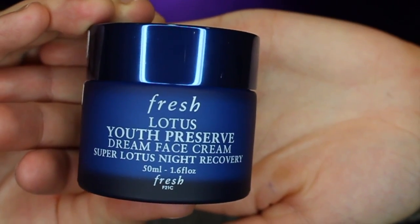It's not that much but I thought I would share with you guys anyway. Let's just dive right in. The first thing is the Fresh Lotus Youth Preserve Dream Face Cream — this is the Super Lotus Night Recovery. Let me take this out of the box and show you because I feel like the packaging is way better looking than the actual box.